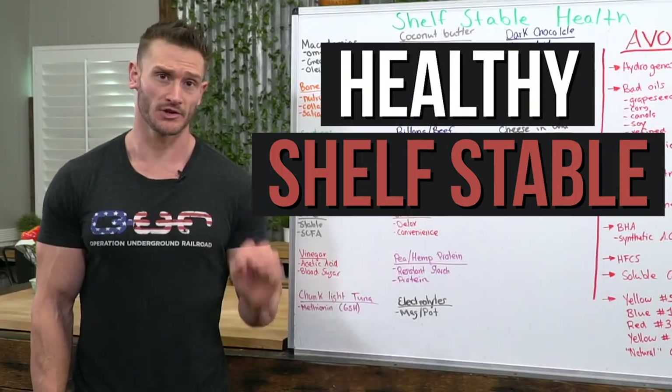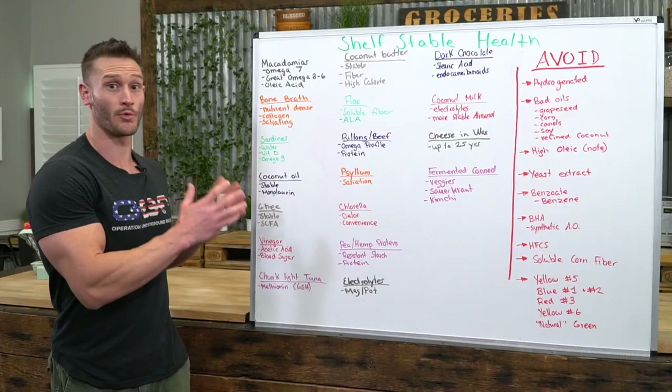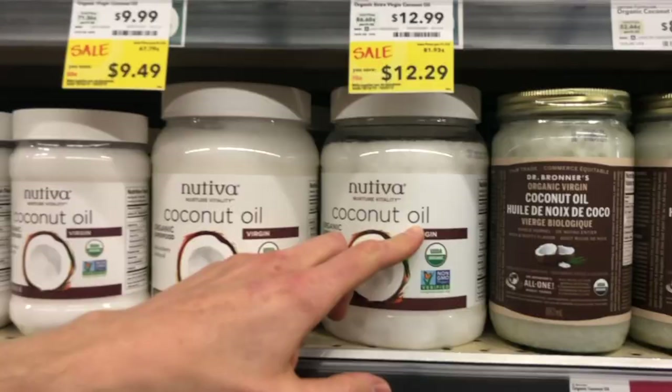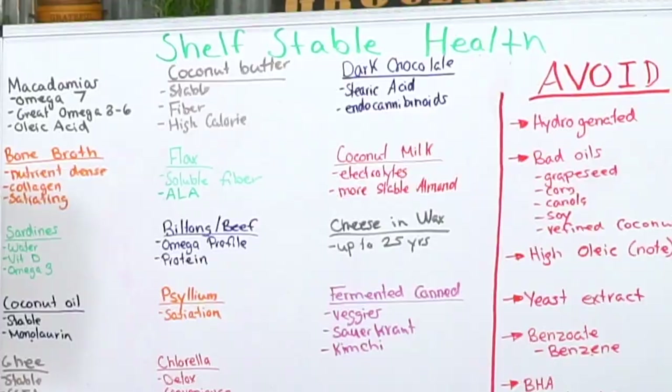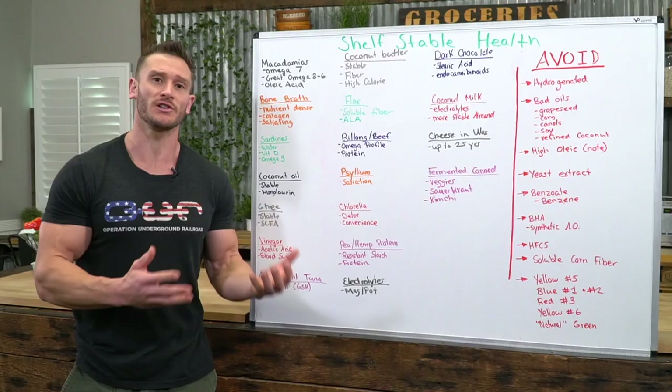Healthy shelf-stable and healthy emergency foods — because your life doesn't have to go to crud if you're dealing with an emergency. There are some really good shelf-stable foods you can have, so we're going to go through a nice list. Afterwards I'm going to break down things you should avoid, because you still need to know what are the things you absolutely need to stay away from that are in a lot of shelf-stable foods.